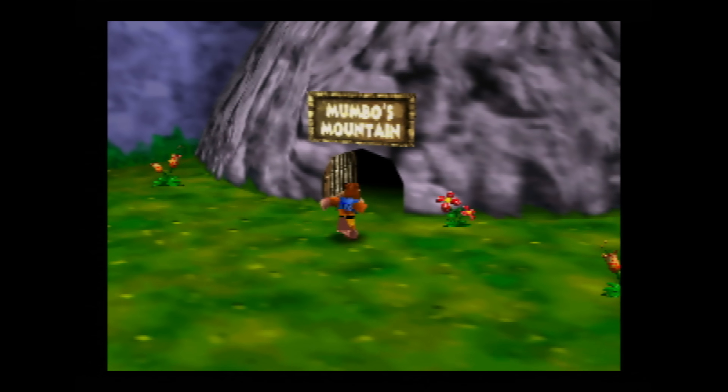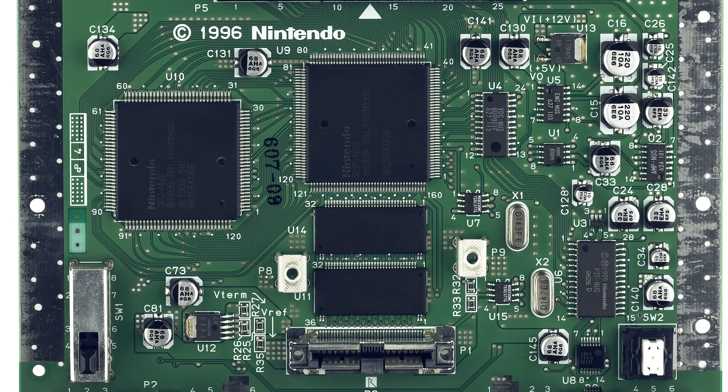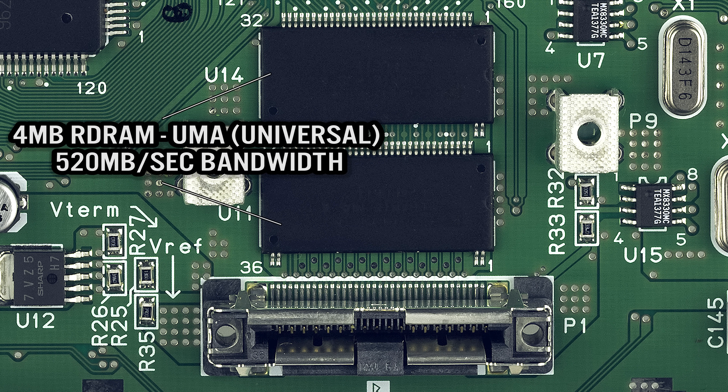Silicon Graphics boasted that the raw compute power was 10 times more powerful than a Pentium computer at the time. The Nintendo 64 has 4 megabytes of RAM on board, utilizing RAM bus technology, and was one of the first consoles to use a unified memory architecture — memory that was shared across all processes.